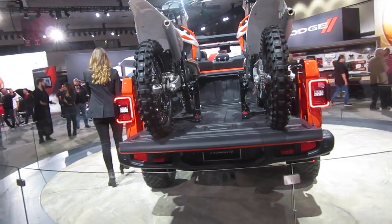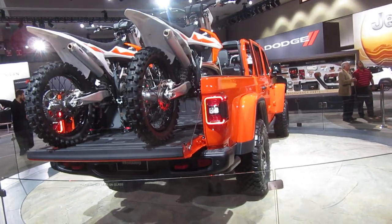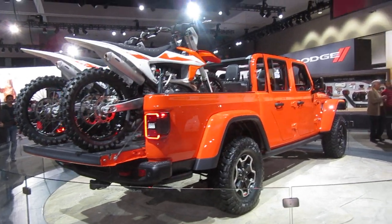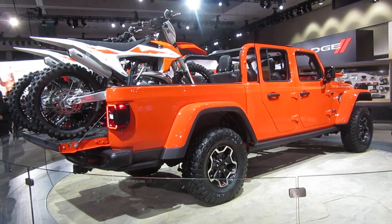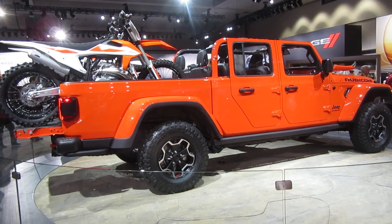All of our Jeep Gladiators will be trail-rated with four-wheel drive, front and rear Dana 44 axles, underbody skid plates, and robust tow hooks that remain true to Jeep's heritage.